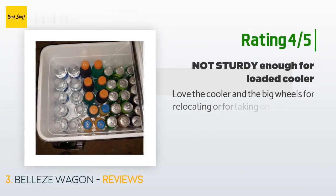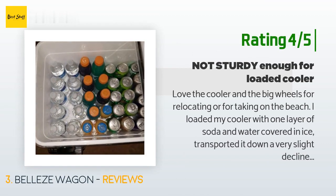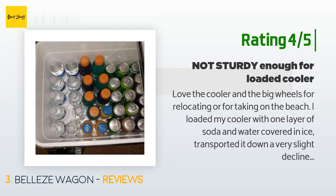Another customer said: "Love the cooler and the big wheels for relocating or taking on the beach. However, I loaded my cooler with one layer of soda and water covered in ice, transported it down a very slight decline, and the front wheel bracket bent and almost dumped all my stuff. The bracket isn't sturdy enough to handle the weight of a full cooler. Also, as mentioned in other reviews, the handle snap broke on the third or fourth use."